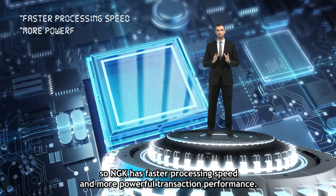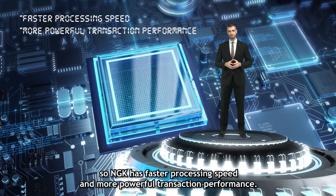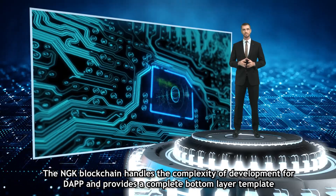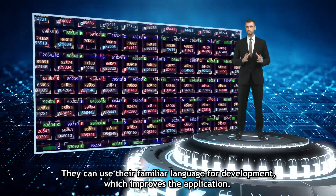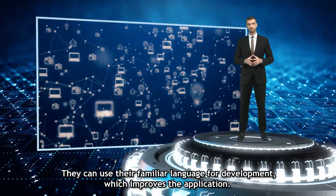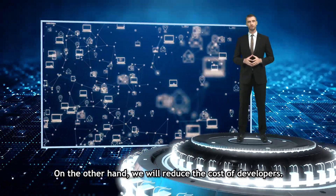NGK has faster processing speed and more powerful transaction performance. We will lower the threshold — the NGK blockchain handles the complexity of development for decentralized apps and provides a complete bottom layer template. Developers can use their familiar language for development, which improves the application and reduces the cost for developers.